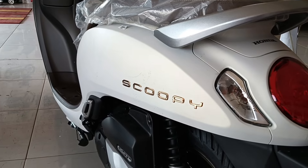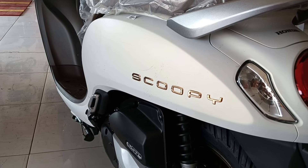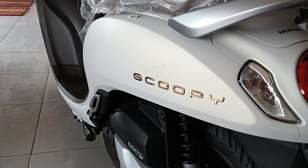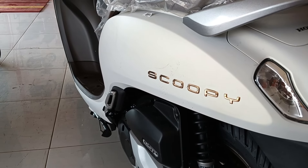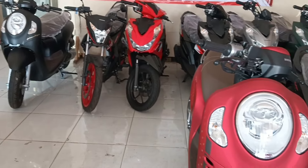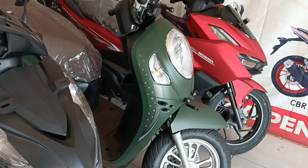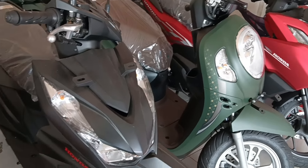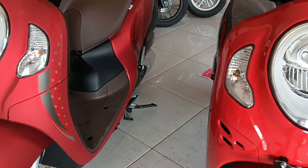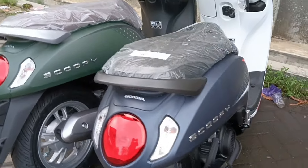Untuk Scoopy tipe Prestige warna putih, di bulan-bulan kemarin itu jarang ya. Jadi yang ada stocknya di dealer pusat yang kemarin saya update, itu yang ready warna hitam, warna merah, juga ada warna hijau — kebanyakan tipe Stylish. Ada juga Scoopy yang Sporty, model kunci kontak, juga Scoopy Fashion. Itu cuma ada satu warna biru, putih biru ya.